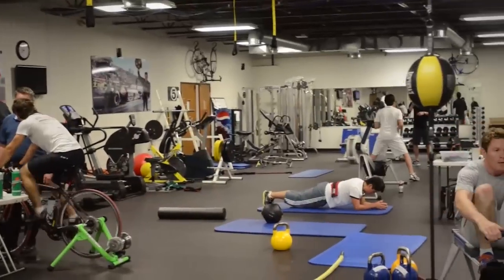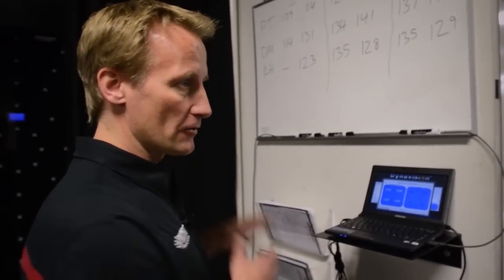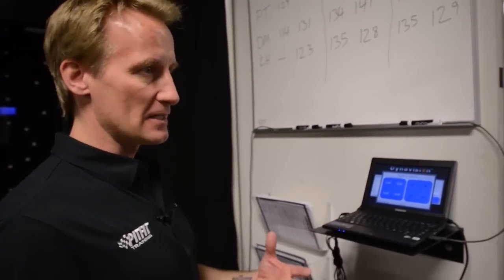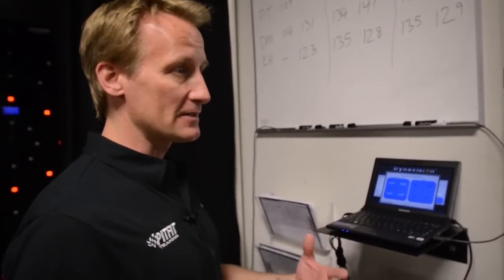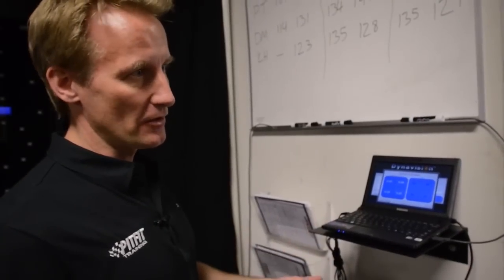We do this kind of training with the heart rate elevated very high so the drivers simulate what goes on in the race car. They'll row for 60 seconds on a Concept 2 rower, jump off with a heart rate of 175, go through 60 seconds on the D2, then come back and do it again. Now instead of doing reaction training when calm and relaxed, they're in a race-like situation — music blasting loud, heart rate up, sweating, and having to focus and react.